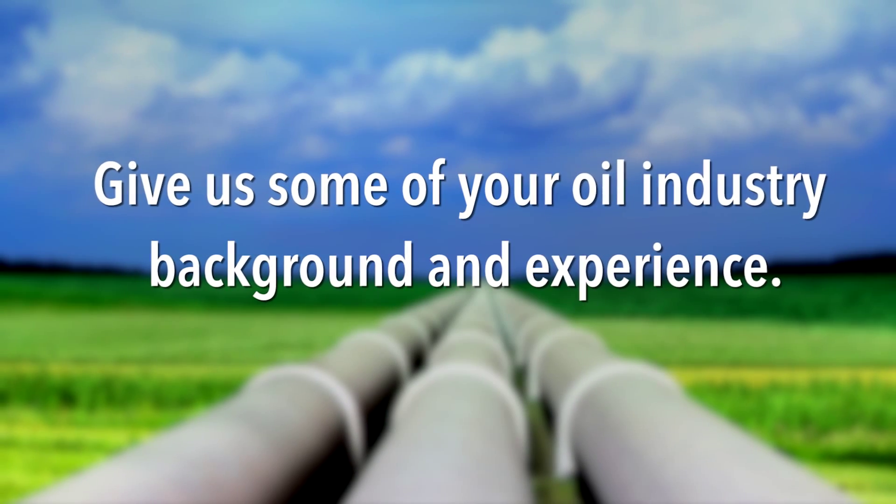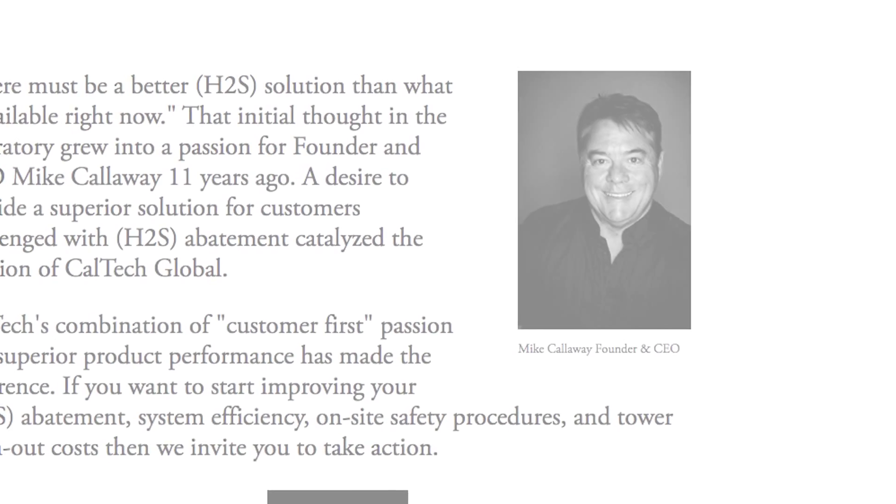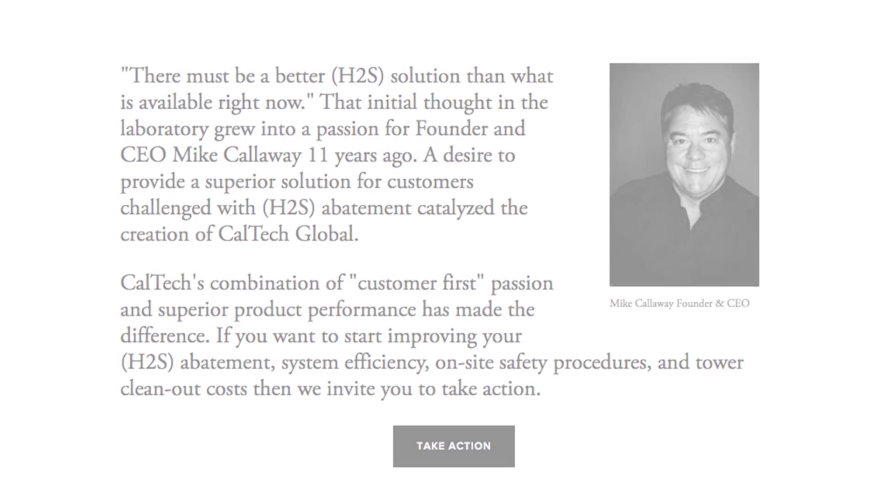Can you give us some of your oil industry background and experiences? Well, I have a degree in chemistry and I've been in the oil field chemistry industry for over 35 years. The majority of my time was spent doing research and development on sulfide scavenging processes, and particularly the liquid processes using triazine chemistry.